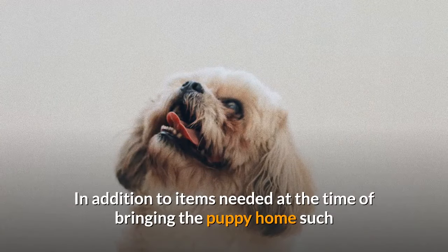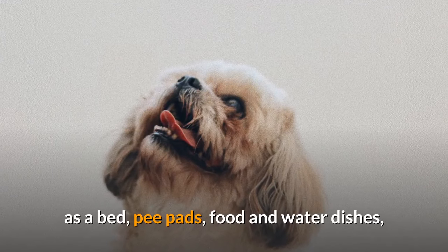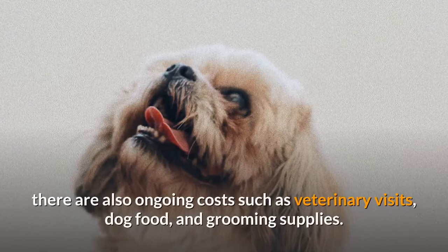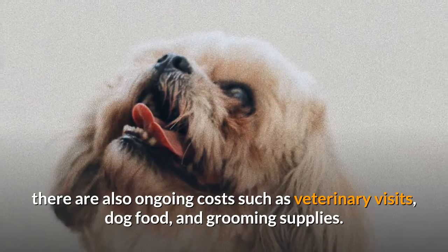In addition to items needed at the time of bringing the puppy home — such as a bed, pee pads, food and water dishes, possibly a playpen to keep the pup contained, leashes, harnesses, and so forth — there are also ongoing costs such as veterinary visits, dog food, and grooming supplies.